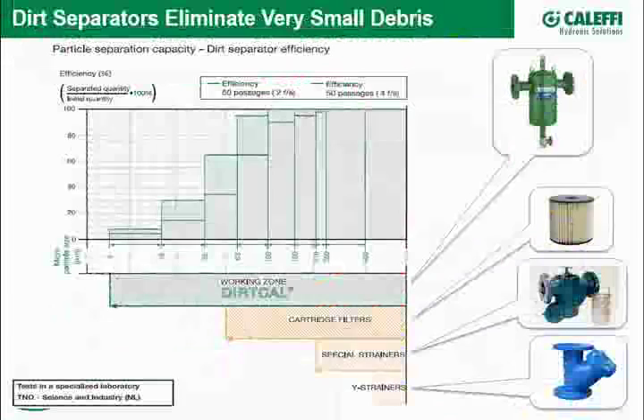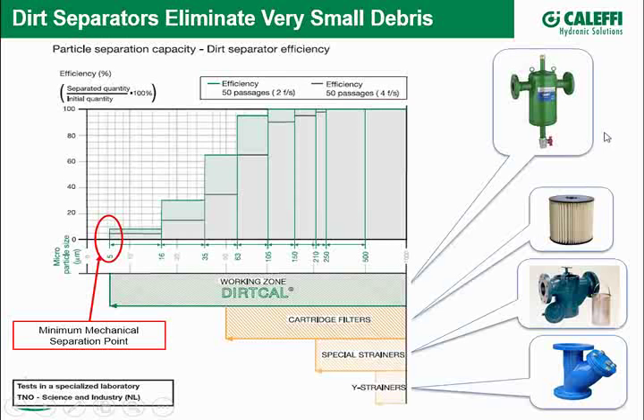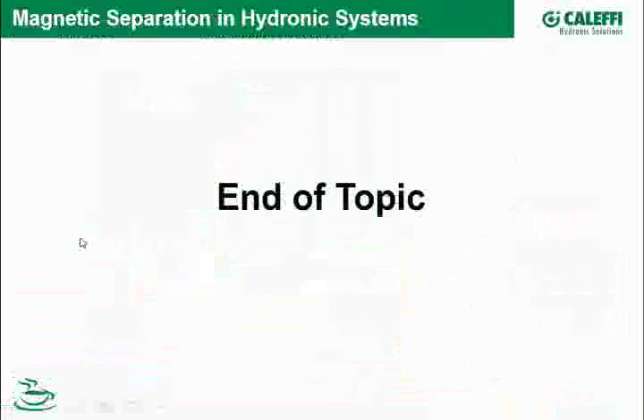Dirt separators can take debris down to five microns out of a system pretty easily — this was before we added magnetic separators. Y strainers and specialty strainers can only go so far in terms of ridding a system of debris. As noted earlier, the diameter of magnetite can get very small. We now have a way to take out even that small magnetite and hematite that floats around in the system.